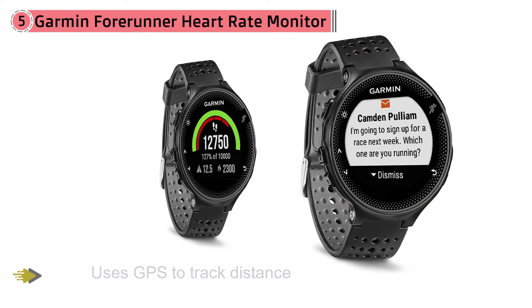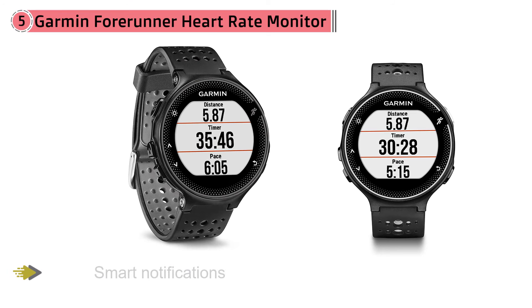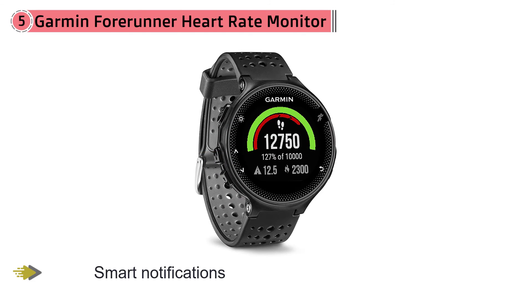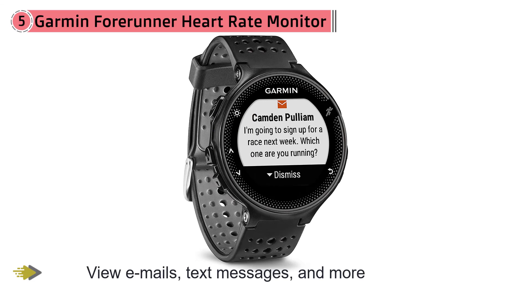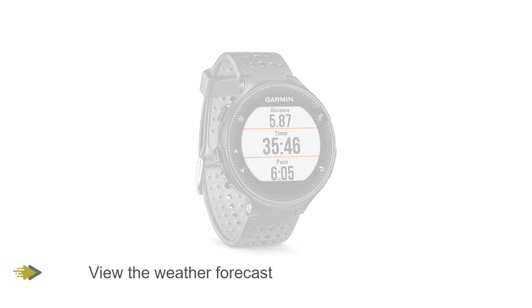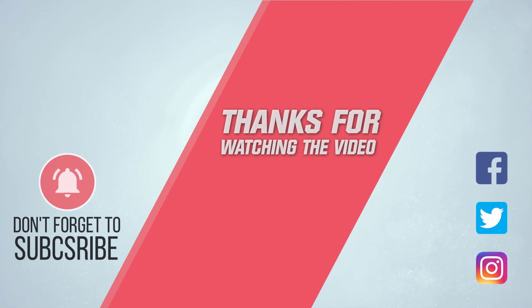Smart notifications allow you to view emails, text messages, and more without having to reach for your phone. You can even use the app's wireless connectivity to view the weather forecast. For more details, click the link in the description. Thanks for watching the video.